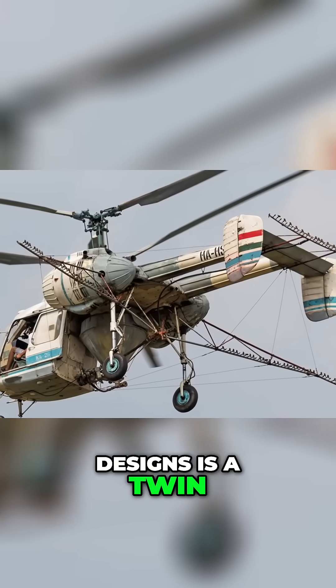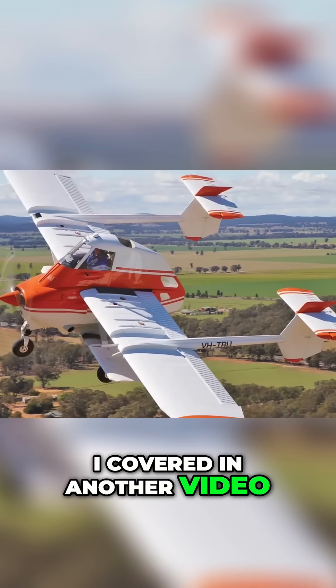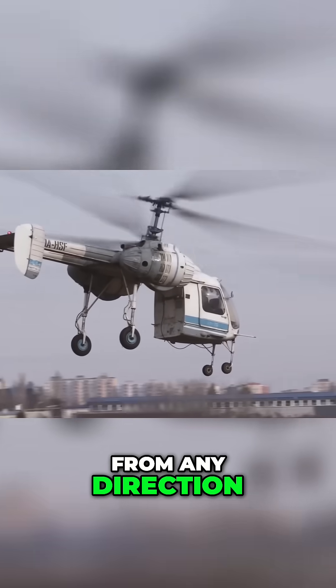Unique from other Kamov designs is a twin boom tail, which is a bit similar to a design covered in another video, the Transalvia air truck from Australia. This layout was likely selected to facilitate loading from any direction.